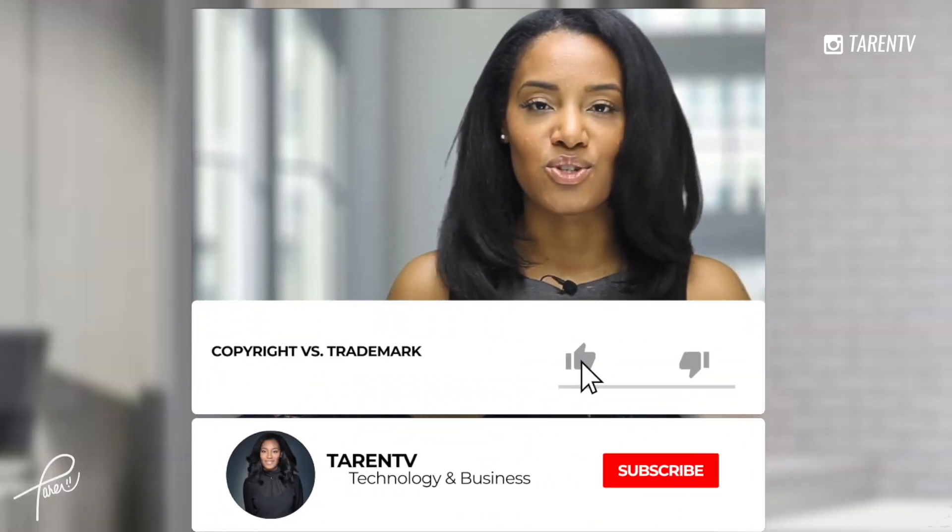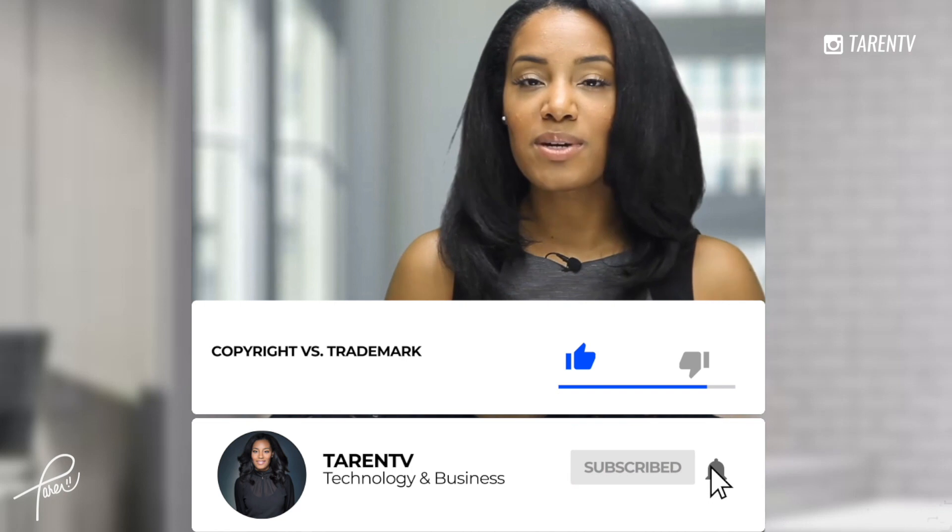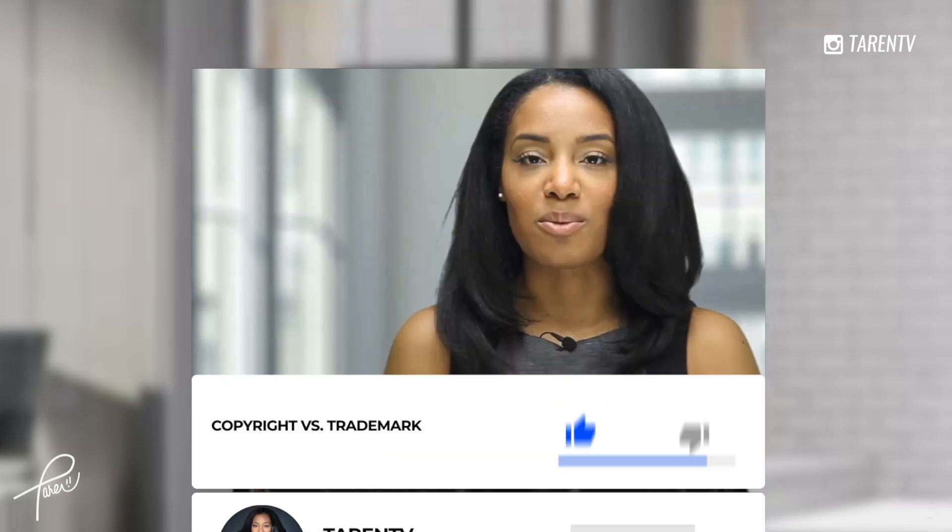And of course, if you found this video useful, hit that like button and subscribe as well. When that subscribe button pops up, click the bell so that you'll be notified every time I release new content. I cannot wait to see you guys in the next video.